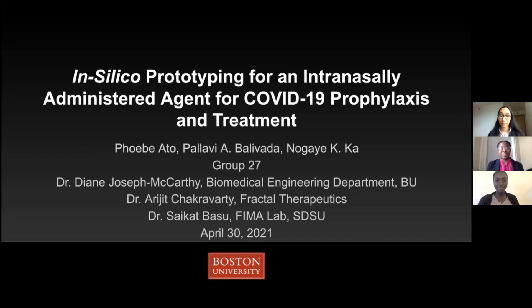Hello, my name is Pallavi Aisola Balivada, and my project partners are Phoebe Atto and Nogeka. Our senior design project is called In Silico Prototyping for an intranasally administered agent for COVID-19 prophylaxis and treatment.